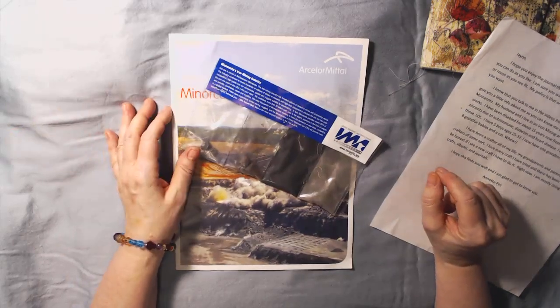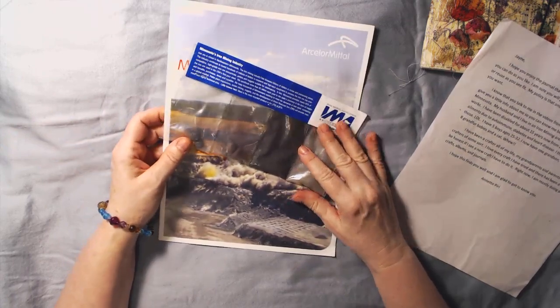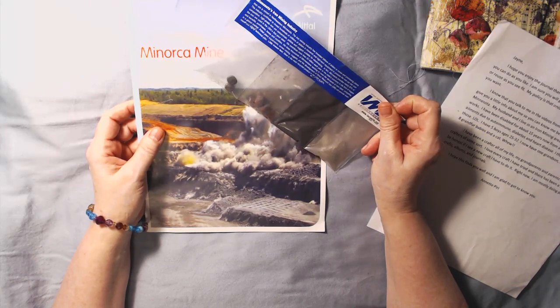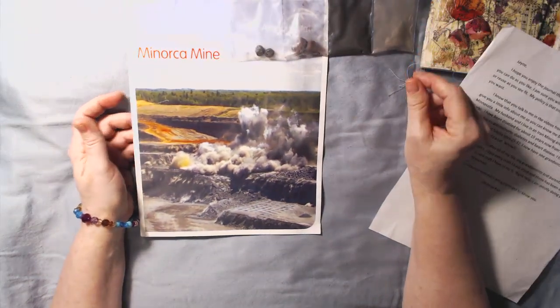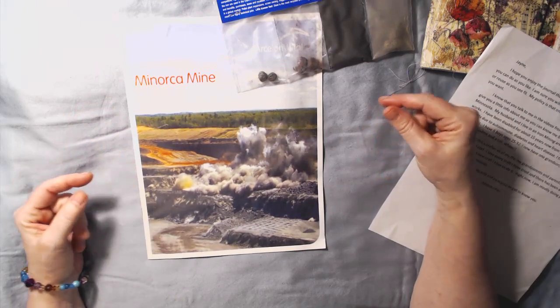Hi guys, this is Janie, welcome back to my channel. If you're not subscribed, subscribe! I'm going to show you another journal — it's an envelope journal that we're doing as a challenge in the Pink Poodle group, which I'll link below.